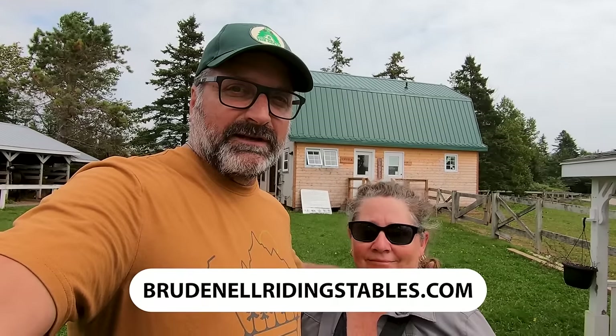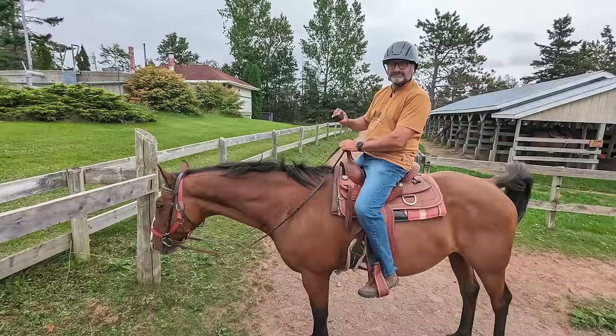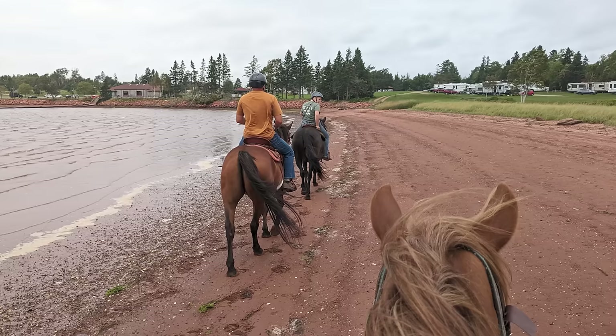We're at Brudenell Riding Stables — it is right next to the main office for Brudenell Provincial Park. You can make your reservations online. It's a one-hour trail ride at about $50. It's a really good time — you go along the beach and through the woods, nice trails. The horses are great. A great addition to your camping experience.